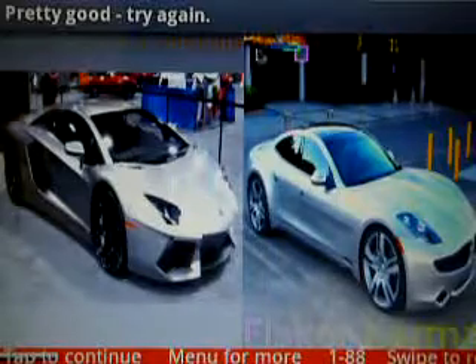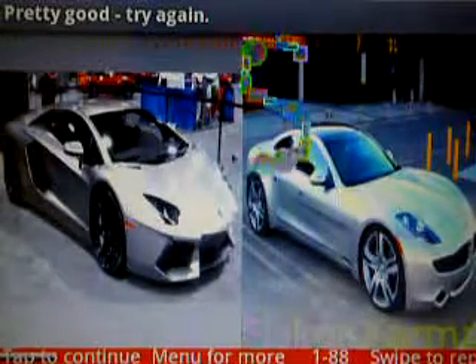Now if I draw an S on the screen it will start race mode, and then I have to race as quickly as I can.